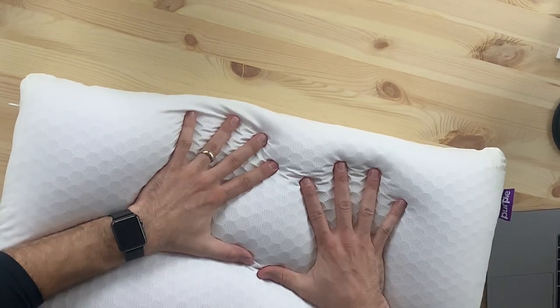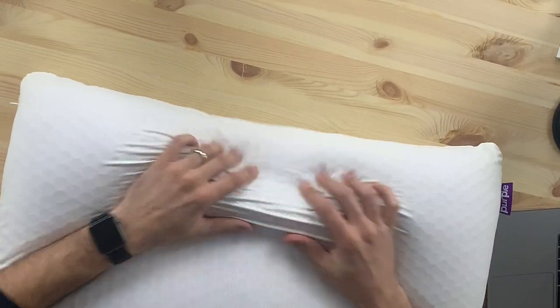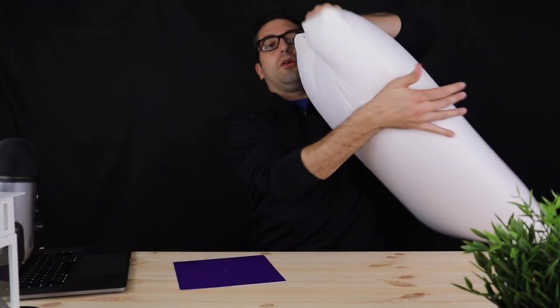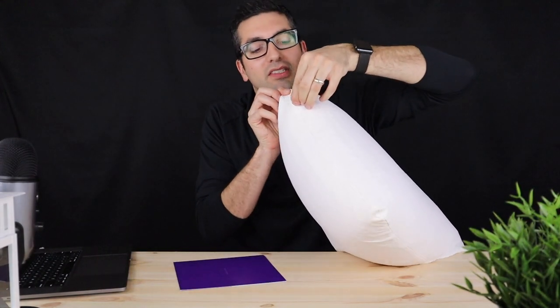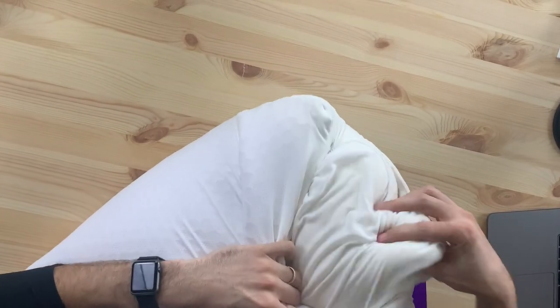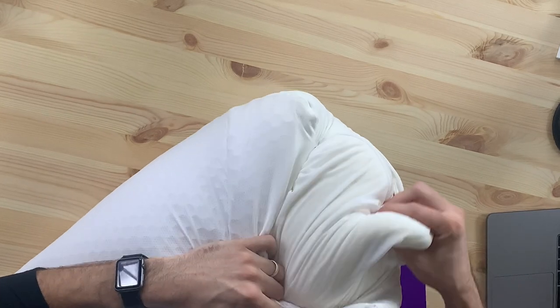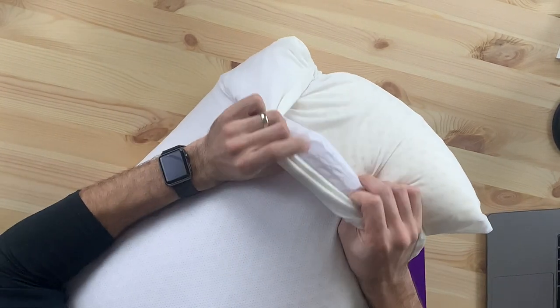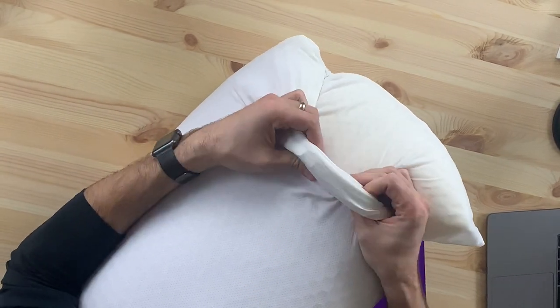It feels cool to the touch and it's got that purple grid that you can see in it, as well as all the ventilation holes so that it can keep you cool all night long. The purple hex is their hyper-elastic polymer — that's the purple portion — and it gives it its flex, bounce, and spring, which keeps it cool all night long.